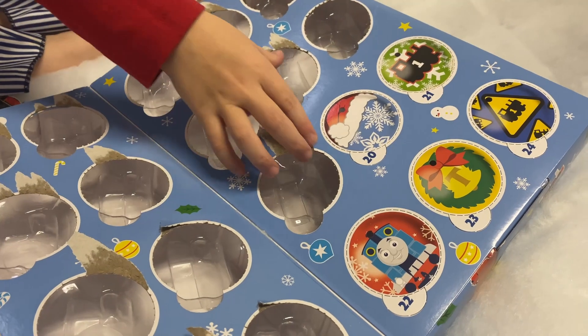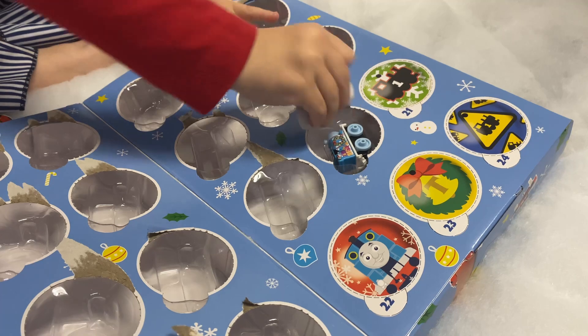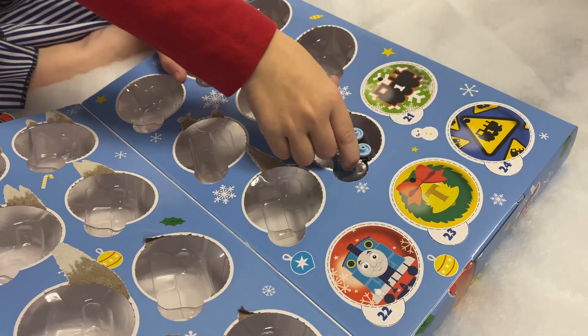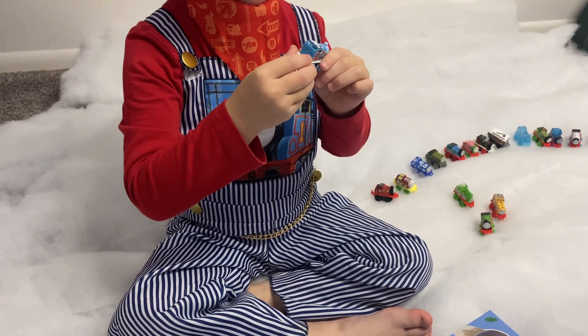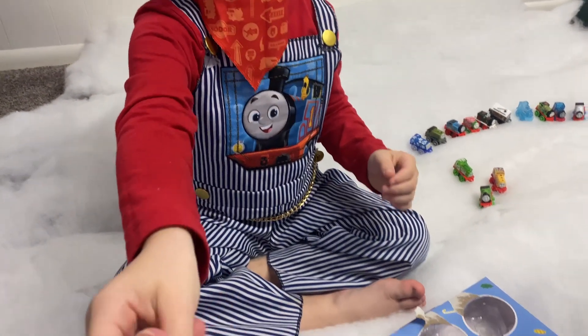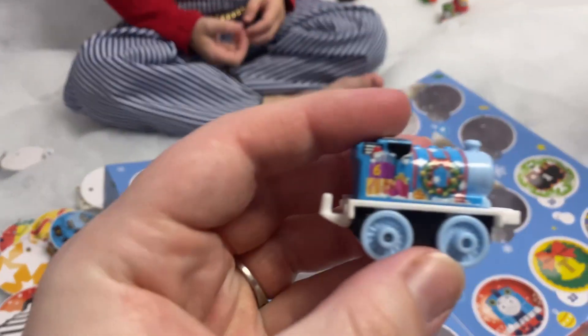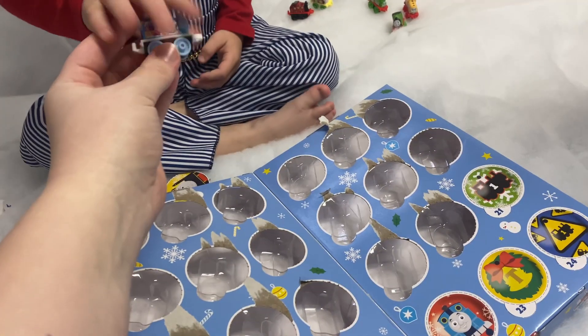We've got five more left to go! Yep, that's right. Number twenty — another Percy! A blue Percy with a wreath and some presents. Very awesome! Okay, down to four — who's day twenty-one?